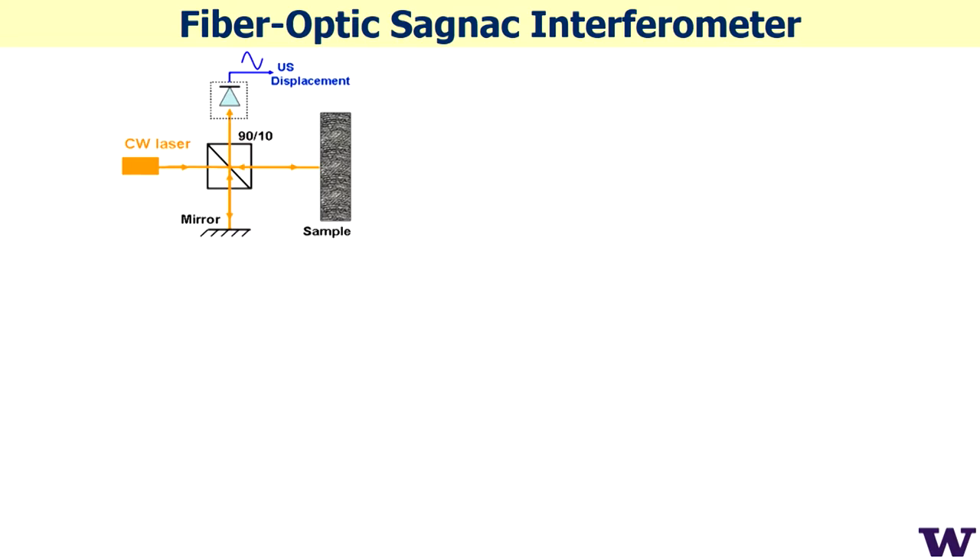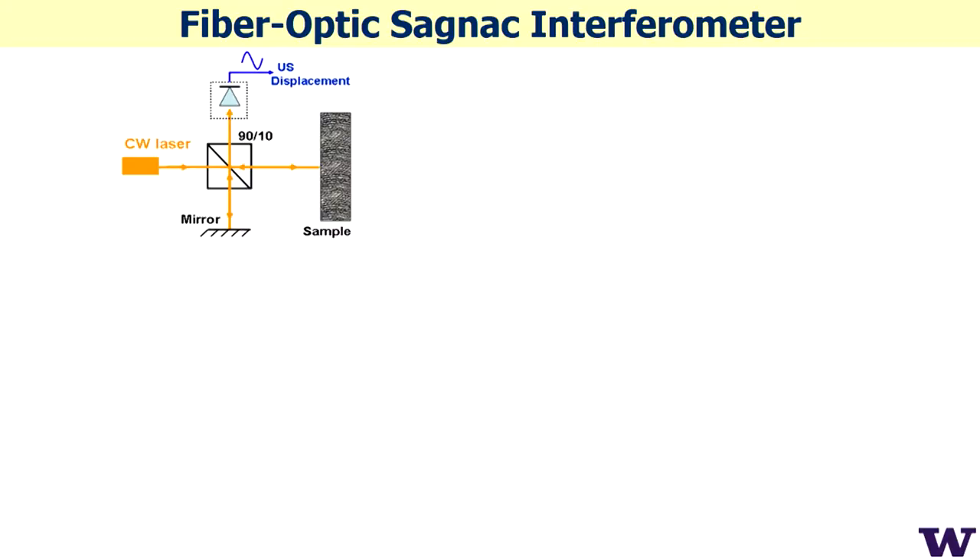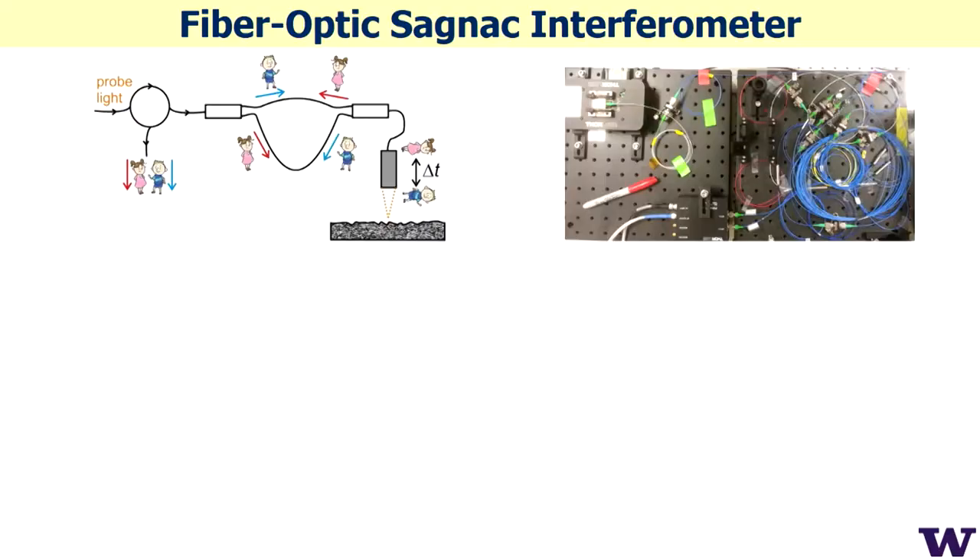Detection is based mainly on interferometers — you read displacement or vibrations of the surface. A common approach is a Michelson interferometer: split two beams, one goes to the sample and the other to a mirror; when they recombine they interfere, and the modulation of light intensity is proportional to the ultrasound displacement. Unfortunately, footsteps or any environmental noise at a real facility create displacements at the micron level, which can totally kill detection sensitivity compared to the picometer- or nanometer-level ultrasound displacements.